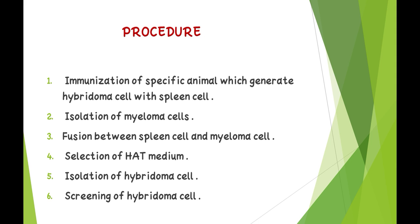Procedure: First, immunization of a specific animal, which generates hybridoma cells with spleen cells. Second, isolation of myeloma cells. Third, fusion between spleen cells and myeloma cells. Fourth, selection in HAT media. Fifth, isolation of hybridoma cells. Sixth, screening of hybridoma cells.